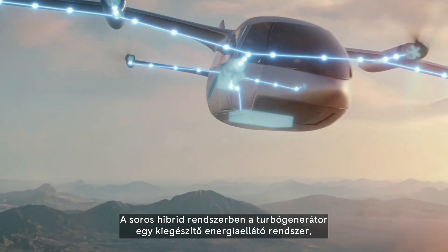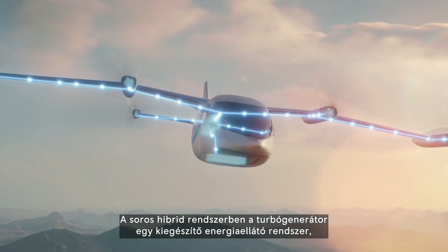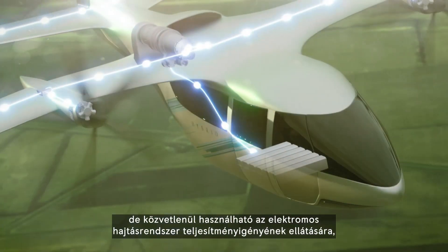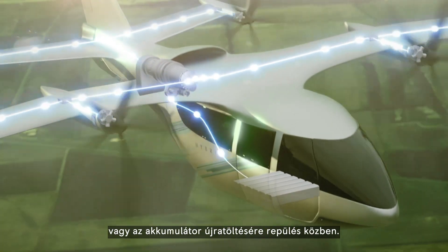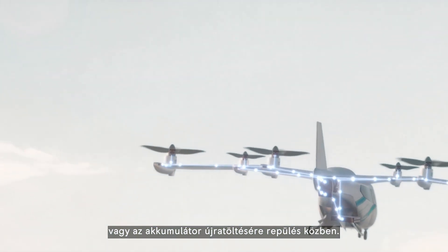In a serial hybrid system, the turbo generator acts as an additional energy source on the platform that can be used either to power the electric propulsion units directly, or can be used to charge the batteries in flight.